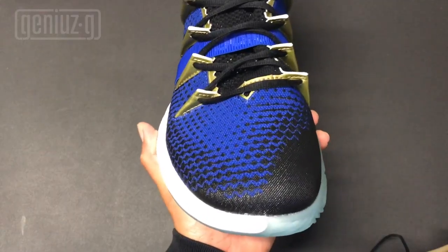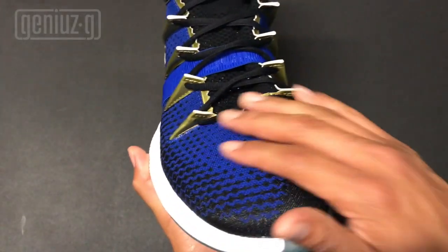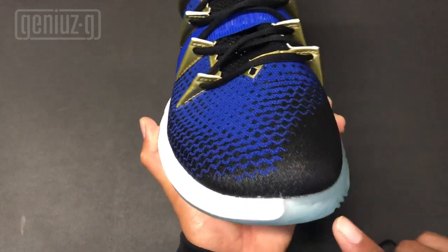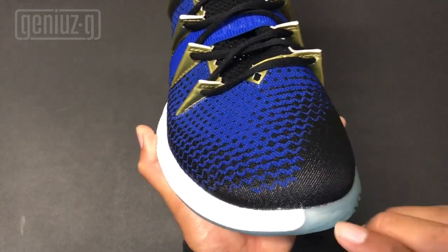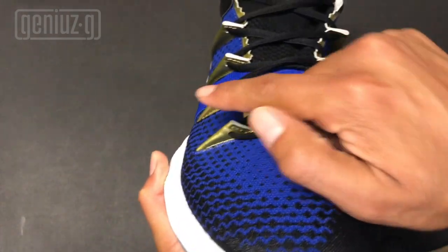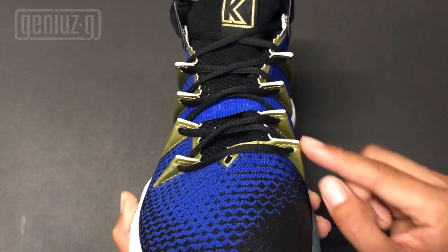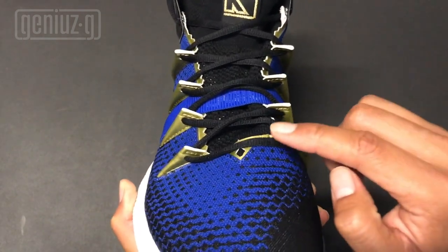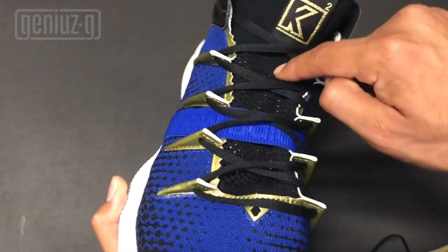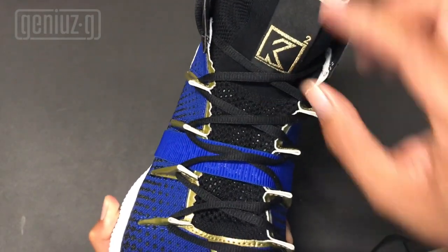The midsole is white. Moving to the front of the sneaker, the toe is black and blue. You can see the white midsole and that translucent blue outsole just wrapping onto the midsole — freaking sick. And then you can see those claws just sticking out. New Balance coming through with the drip.